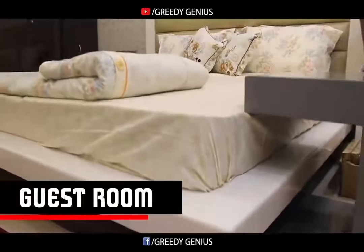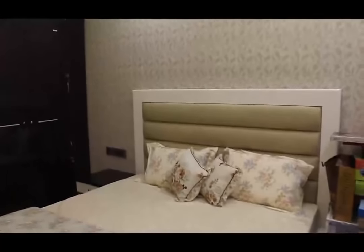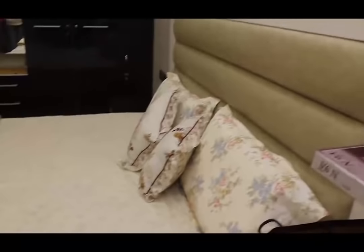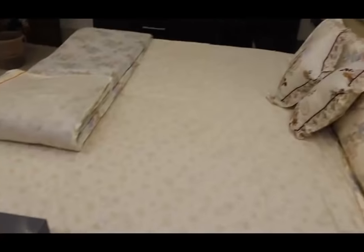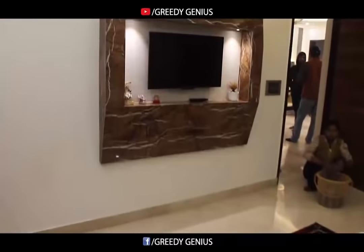We are showing you the guest room. This bed is finished with Ducco paint and a leatherite board on the back. This room also contains a small TV unit.